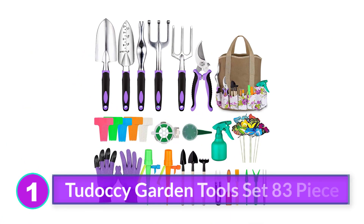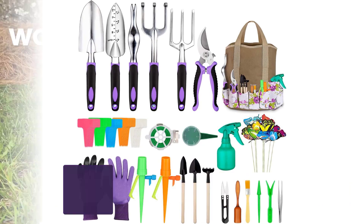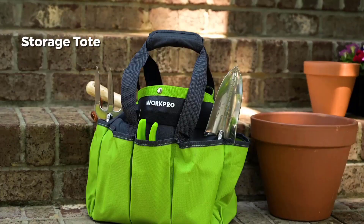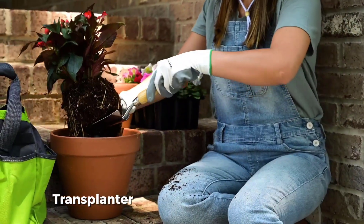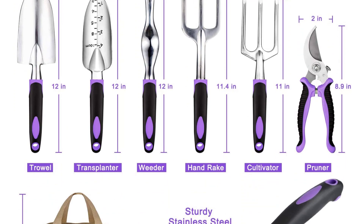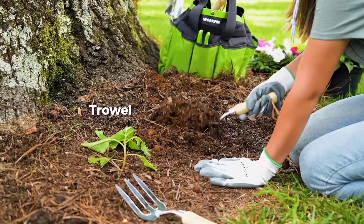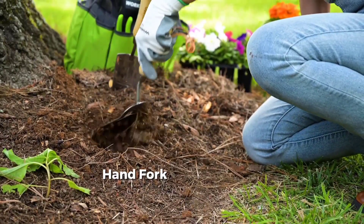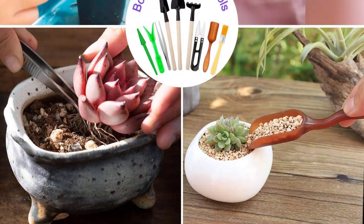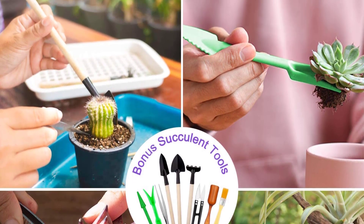Number 1: Tuduki Garden Tools Set 83-Piece. The Tuduki Gardening Tool Set has a large quantity of tools to meet all your gardening needs. This 83-piece set includes a variety of different tools and materials to kickstart your home garden, including the basics such as a trowel and rake, as well as specialized tools and gloves. One unique accessory is butterfly stakes, which add decoration to your garden. This set also includes a cultivator, plant tags, plant rope, and self-watering spikes, making it perfect for intermediate to advanced gardeners.